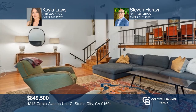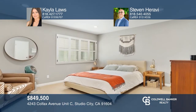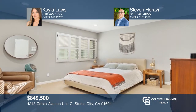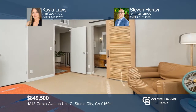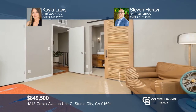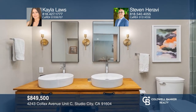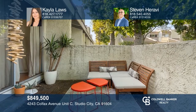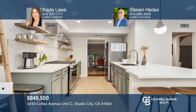This unit is located in Carpenter Elementary School District and offers a 2020 remodeled open kitchen with quartz counters, stainless steel appliances, and porcelain tile. Other features include recessed lights, bamboo flooring, and skylights. All the bathrooms are updated. The living room has high ceilings and there's a private patio, as well as an attached two-car garage. Enjoy pools, tennis, and a prime location. For more information, contact Kayla Laws and Stephen Haravi.